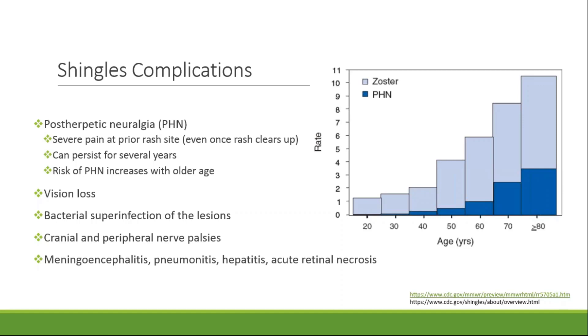Approximately 13% of patients 60 years of age and older with shingles will develop PHN. Some other less common complications include vision loss, bacterial infection of the lesions, cranial and peripheral nerve palsies, meningoencephalitis, pneumonitis, hepatitis, and acute renal necrosis.